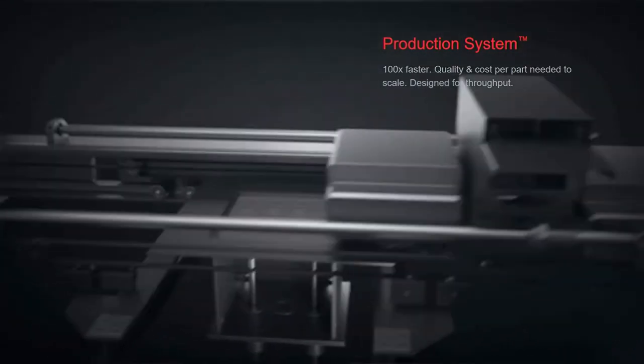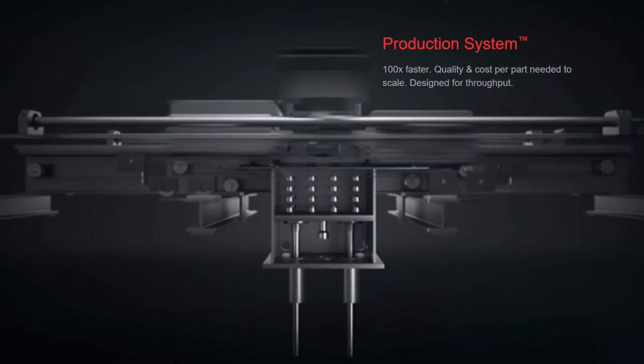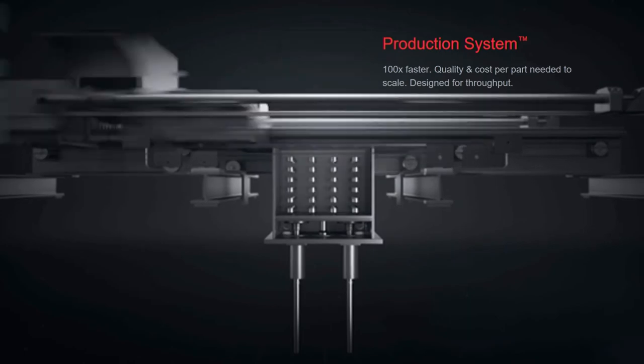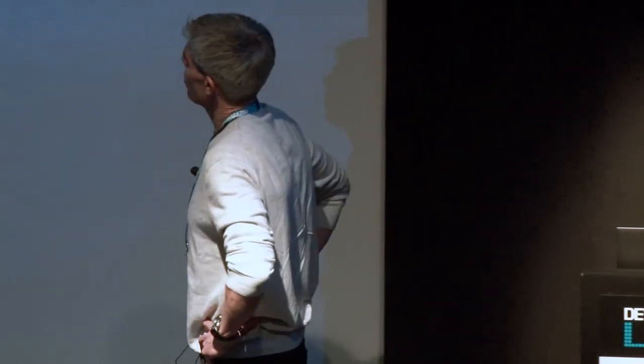The production system operates a different way. It makes a pass every two seconds and generates a volume of parts. This changes the game with the way metal parts are printed — you can print literally thousands and thousands of parts this way in a day.